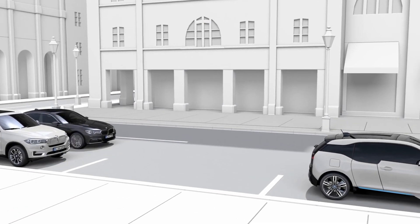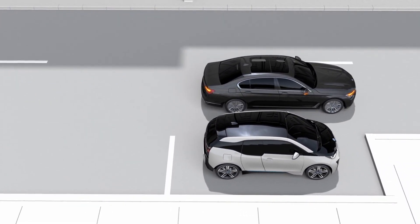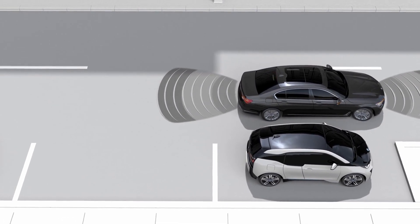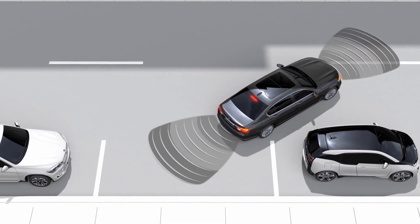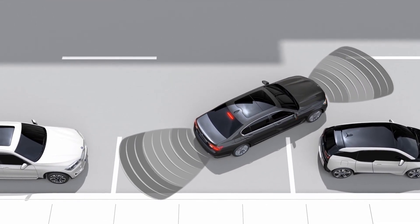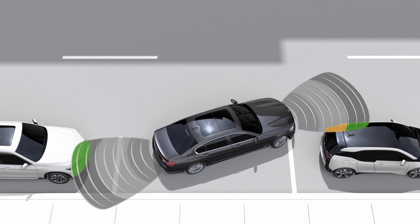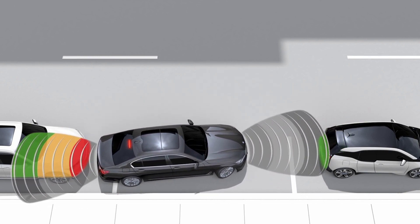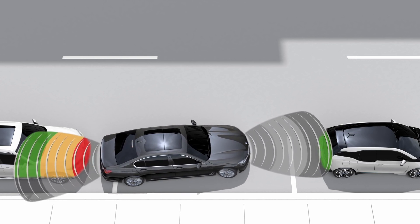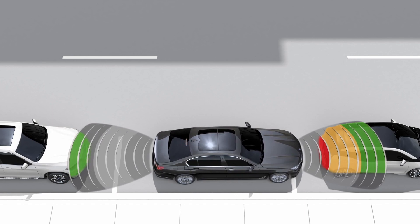Park Distance Control supports you during parking and maneuvering. The system monitors the approach to an object, indicating it with acoustic warning tones and a schematic display on the control display. The warning tones and display change continually with the distance between the vehicle and the object.